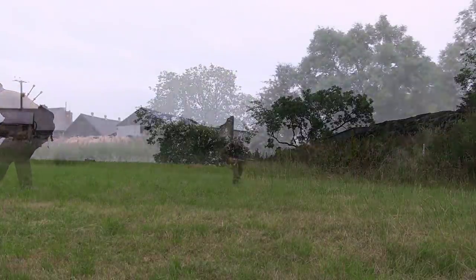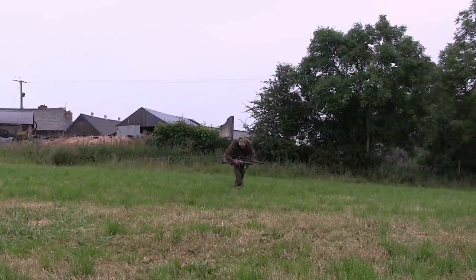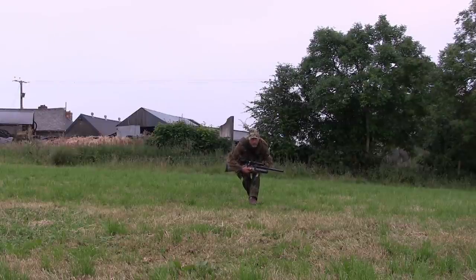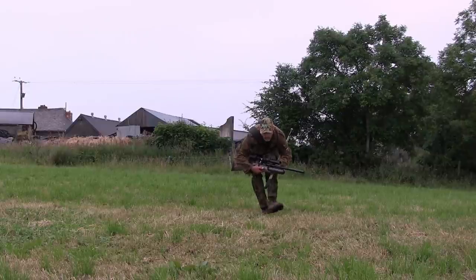The rabbit obviously knows I'm there as it was standing up on alarm, so I'm just trying to lower my profile a little to look less human-like while I stalk in closer. I should tell you about the rifle I'm using — an FAC FX Crown in .22 calibre with a Bushnell Tactical Elite 2.5 to 16 by 42 scope.